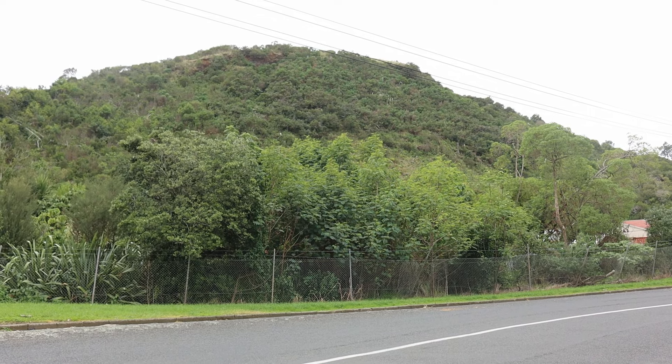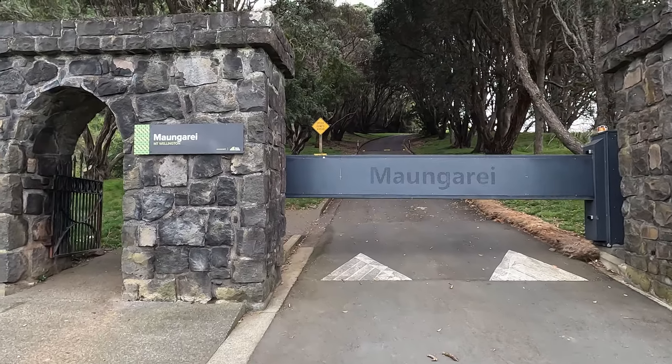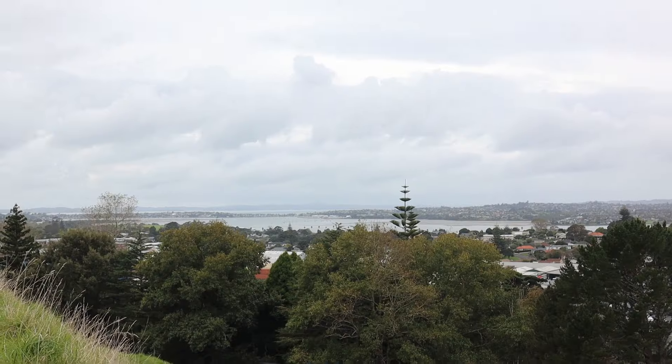We are on our way up Mount Wellington. We just had to get to the foot of it first, and it looks a lot bigger than we thought it was. It's going to be a tough walk — it just goes straight up from the beginning, steep and tough. But I'm pretty sure the views are going to be incredible.